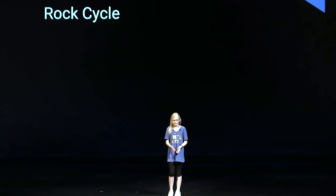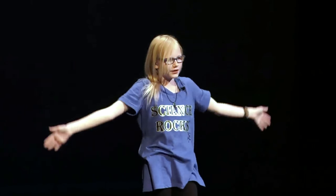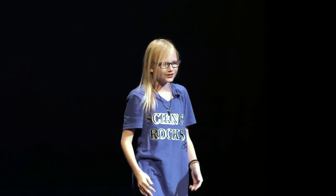So the first rock I'll be showing you is igneous rock. Basically, the motion is you're just coming up with your hands, around your body, and then back to your waist. Here are the words that go with it: igneous, magma, lava, cool, crystallize.